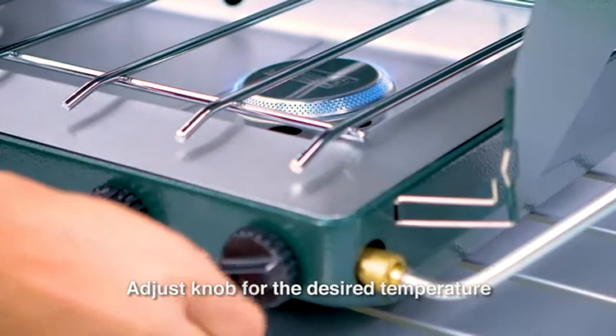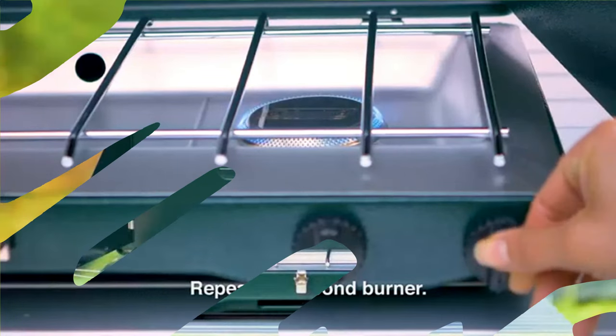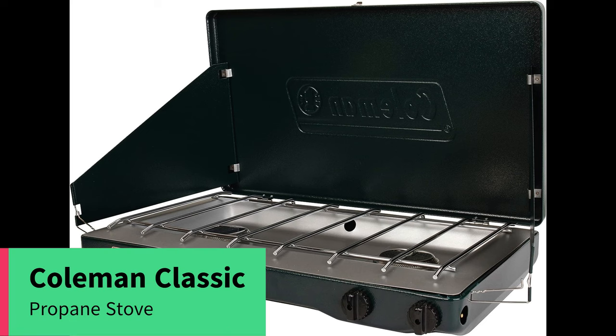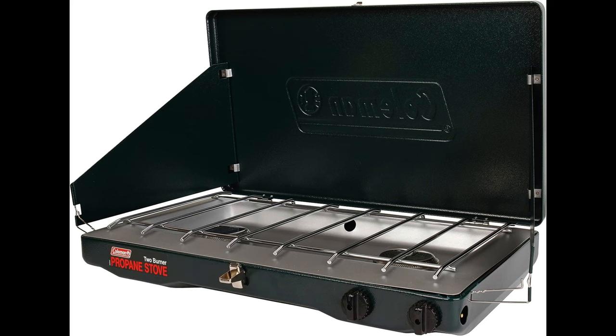It is portable and easy to pack. Perfect for camping, beach cookouts, backyard barbecue, or tailgate parties. For over a century, Coleman has been designing products that make spending time outdoors a pleasure.